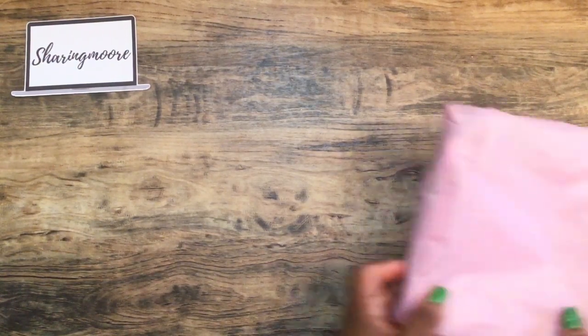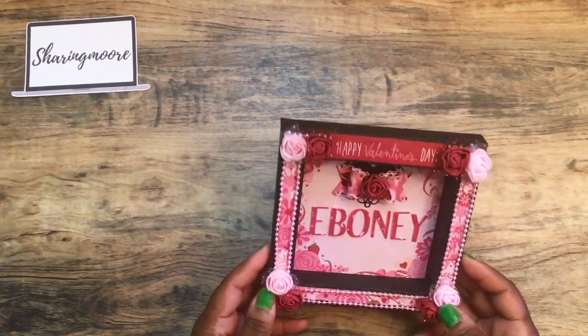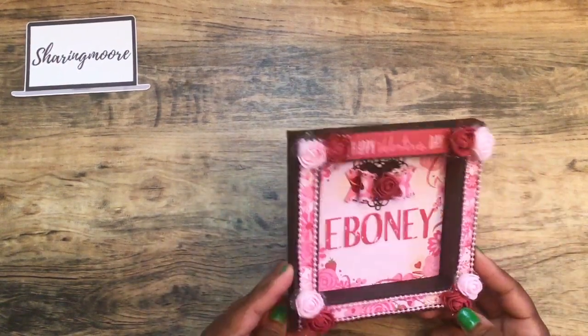I'll just go one by one. So this is the first package in the pink tissue paper — it's one of those little shadow boxes. It says Happy Valentine's Day, has my name with a little bow. That's cute.